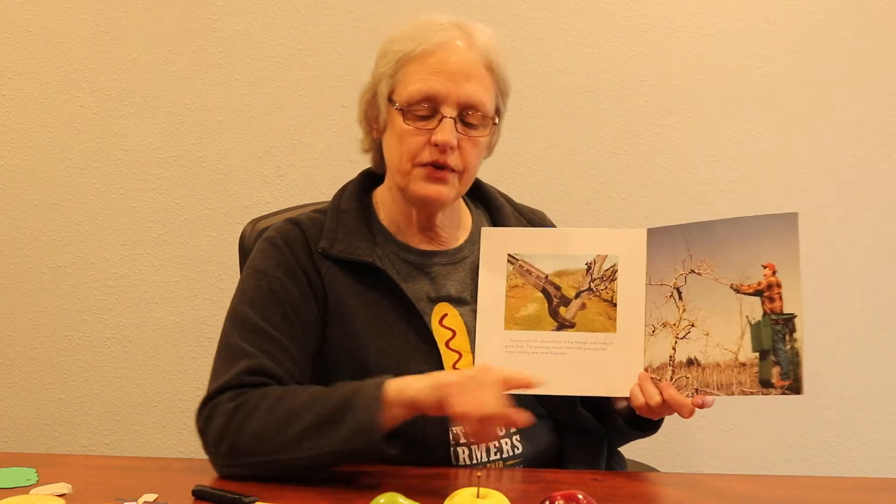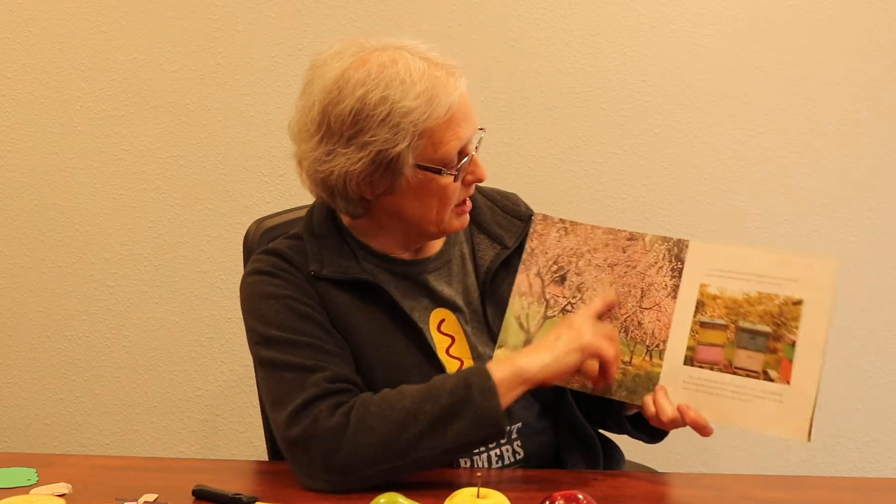If you plant that seed, it takes ten years for the tree to get big enough and ready to grow fruit. Here's a picture of the man who takes care of the apple orchard — he's cutting the bad branches that have died or are diseased out of the tree. In the spring, when it gets ready to bear fruit, there are pink or white blossoms that come on the tree.